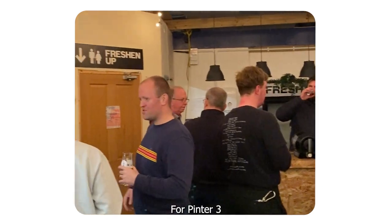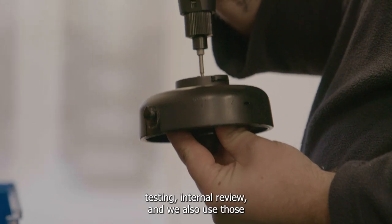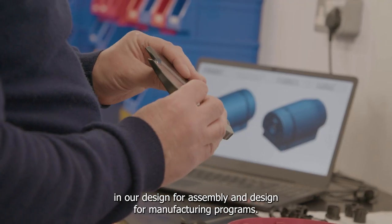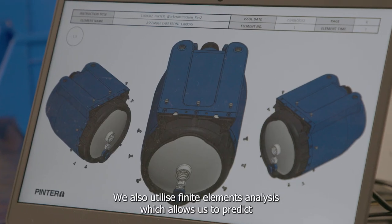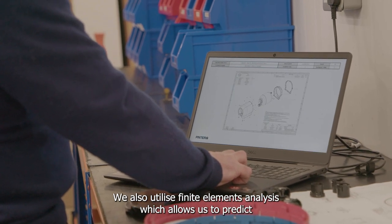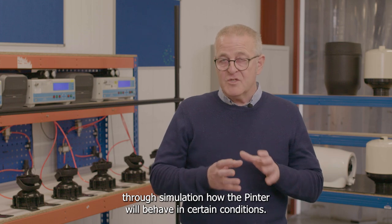For Pinter 3 we had four prototype builds which all included development, testing, internal review, and we also used those in our Design for Assembly and Design for Manufacture programmes. We also utilise finite elements analysis which allows us to predict through simulation how the Pinter will behave in certain conditions.